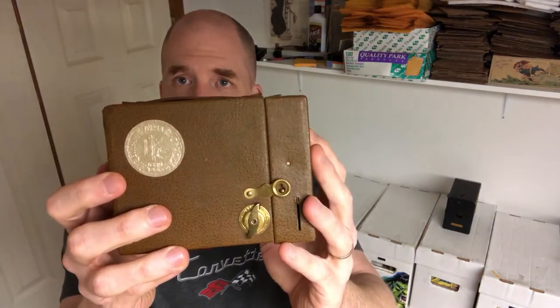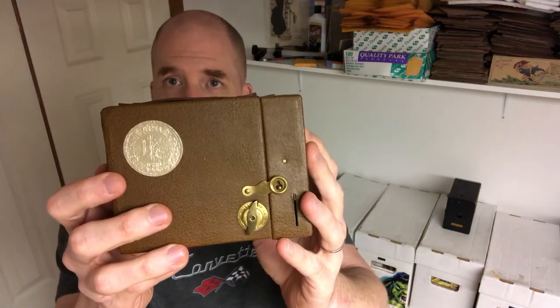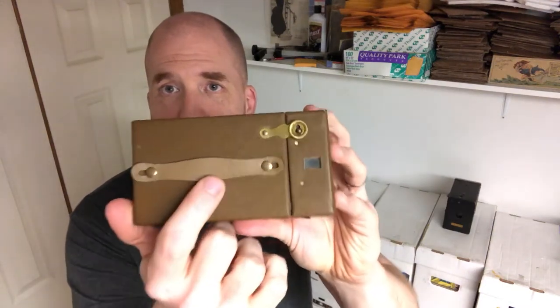The sticker's still in good shape. A lot of these you'll find the sticker faded off or peeled off, and damage to the leather. The strap might be missing — here you can see the strap is still there. It's in really good shape. The clips are nice and they still have a nice gold color on them.